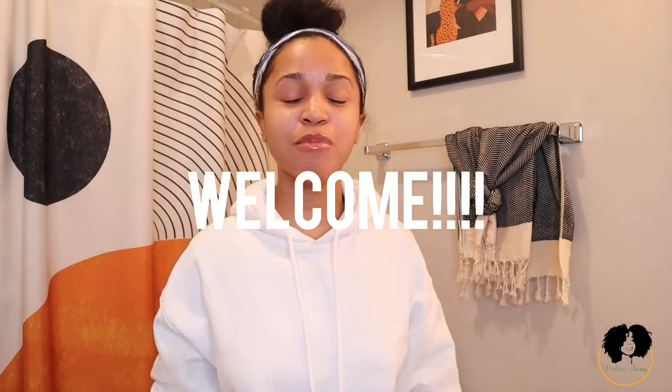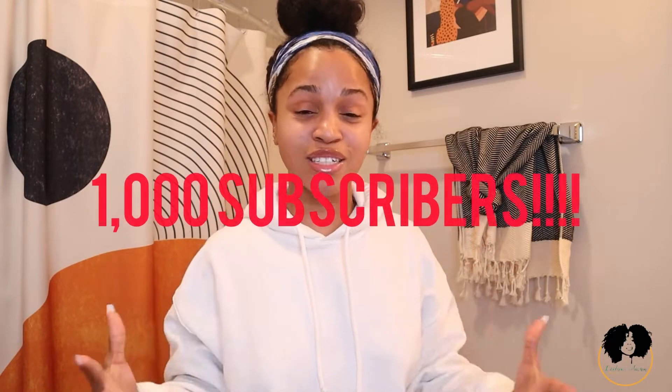What's up y'all, welcome back to my channel. If you are new, welcome — also subscribe to my channel. If you've been here for a while and you're still not subscribed, I don't even know what to say — I'm appalled. I'm on the road to a thousand subscribers and I would love for you guys to support me in this journey, so please go ahead and subscribe.